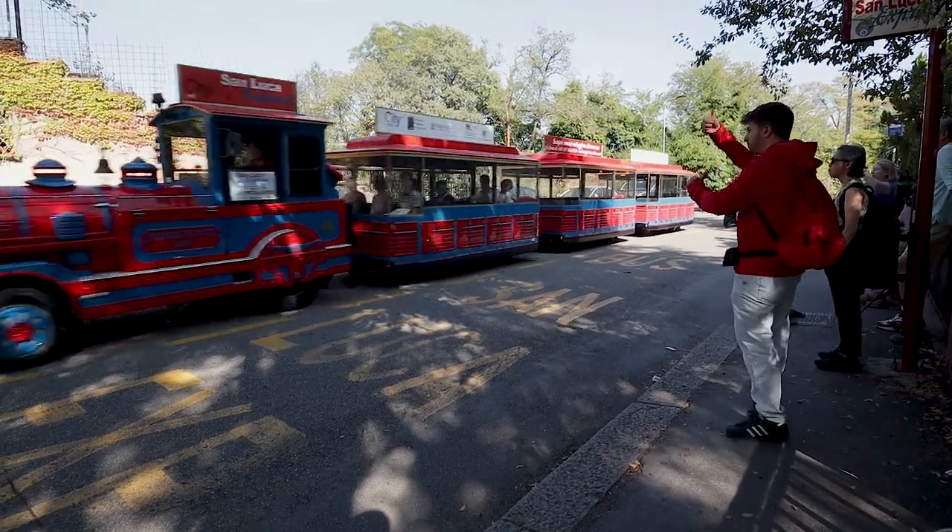There are several ways to get to the sanctuary itself. First, you can walk — I'm told it's about a 60-minute, maybe a little over a minute walk to get there. Or you can ride the bus, which will get you close and then you can walk up the hill from there under the porticoes. We chose to ride the San Luca Express, which is a little open-air train.